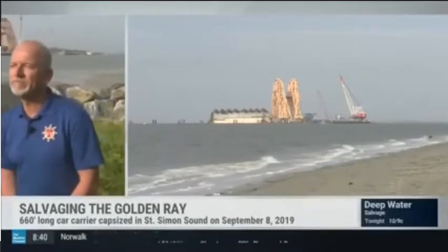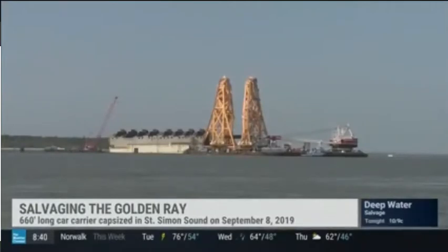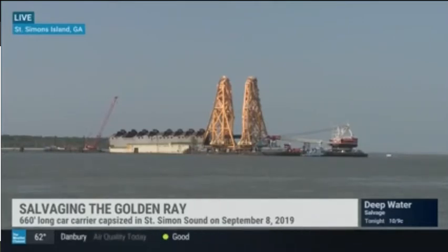So part of your job is actually getting those cars off the ship and then eventually getting rid of the ship. That's right. The operation is aimed at basically recycling the entire wreck and the entire cargo of cars. We have to very carefully, with careful planning and engineering, remove the wreck sections and the vehicles.